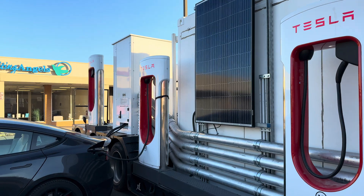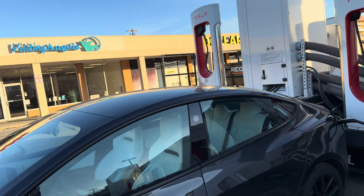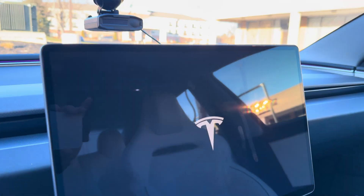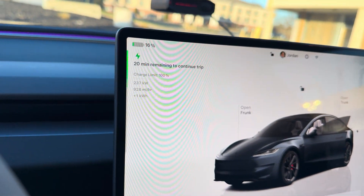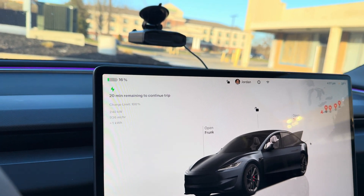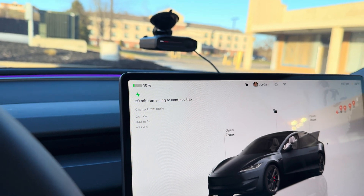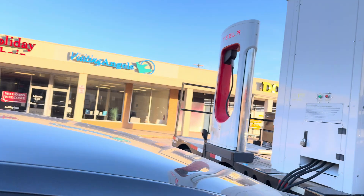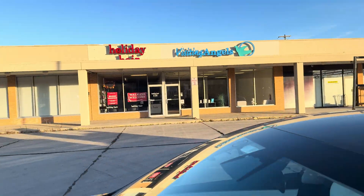Basically it is a supercharging station on a truck. So let's see how we are doing. Charging at 237, 239 kilowatts. We came in and plugged in at about 15% or so, and already we are basically pegged having just plugged it in.